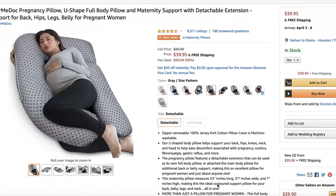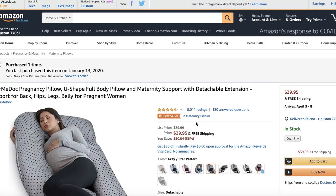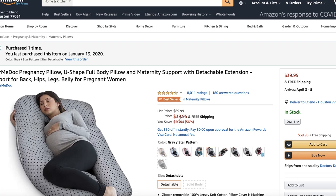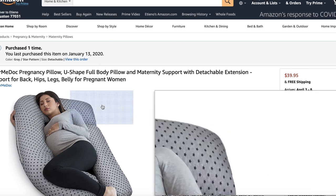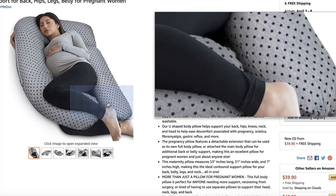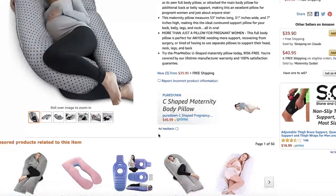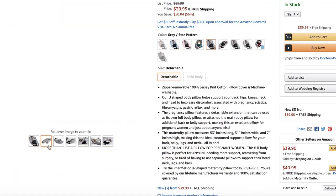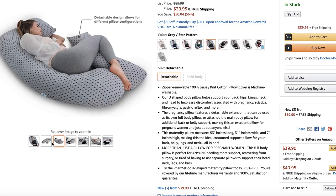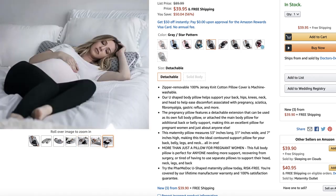I got my pregnancy pillow from Amazon — right now it's about $40, and I got it on January 13th. Getting this item to me in Nigeria was not easy or cheap because I had to use a third party to ship it since they don't ship to Nigeria. But if they ship to your location, it's good to go ahead and order. It comes in this packaging and these are the different positions you can adopt with it — it's actually detachable, though I haven't tried detaching it.